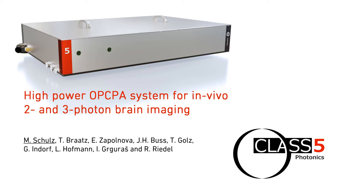Ladies and gentlemen, thank you for attending my presentation about our high-power OPCPA systems for in vivo two- and three-photon brain imaging. My name is Michael Schulz and I am CTO of Class 5 Photonics GmbH.